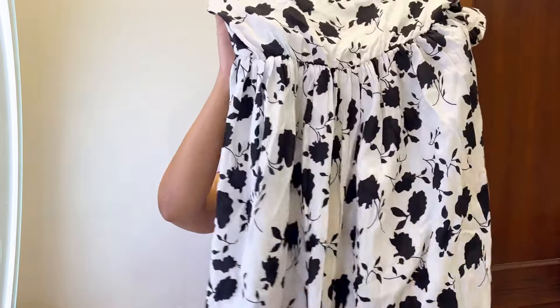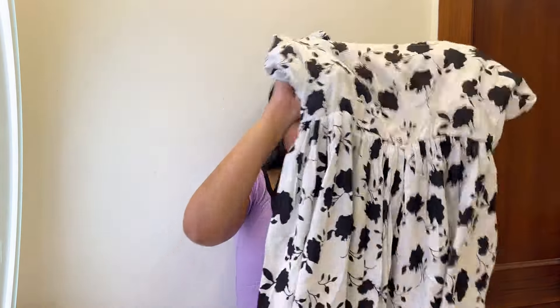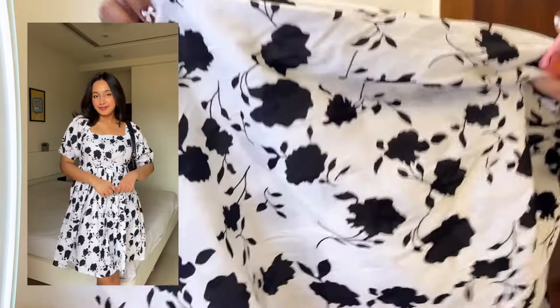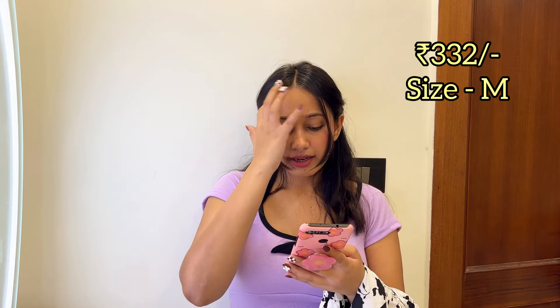Next is a dress I absolutely loved when I saw it. It's similar to the viral doll-style dresses with puff sleeves. The print is really nice, the fabric is good quality and not at all see-through, though it has no lining. I'll add pictures on the side. I bought it for 364 rupees and currently it's 332 rupees — a great steal. Pair it with a black or white sling bag. Got this in size medium.